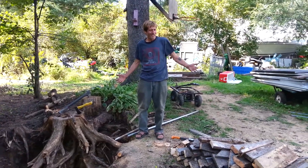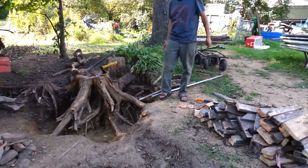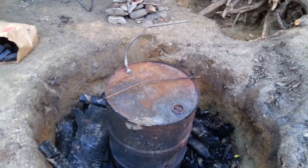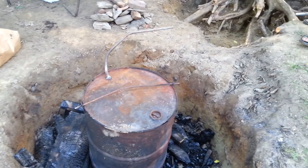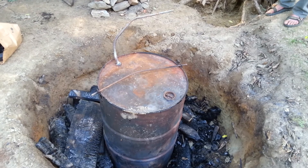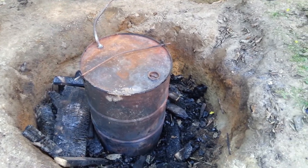Backyard Inventions again, and today we're going to show you our — well, no, it's not a still. It may look like a still, and so did the people that called the fire department and the police when we last tried to run this batch. That's why we had to put the fire out. But anyways...